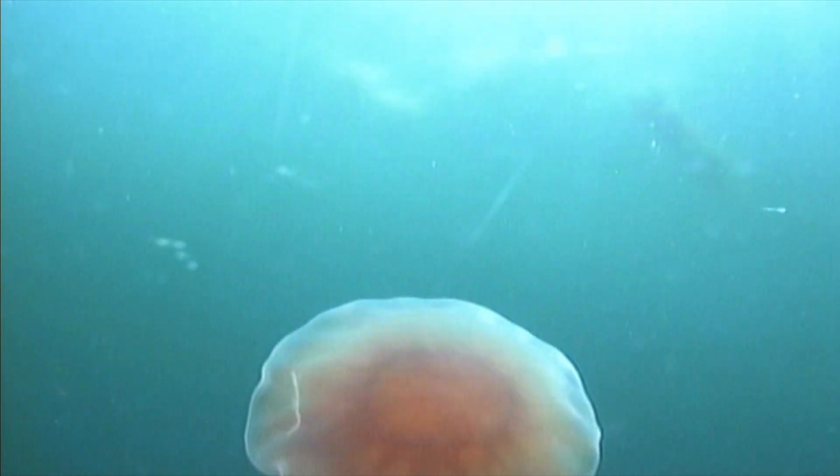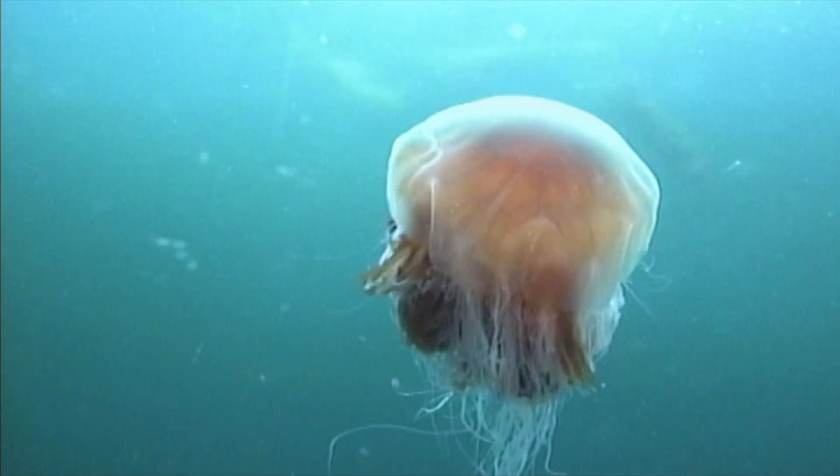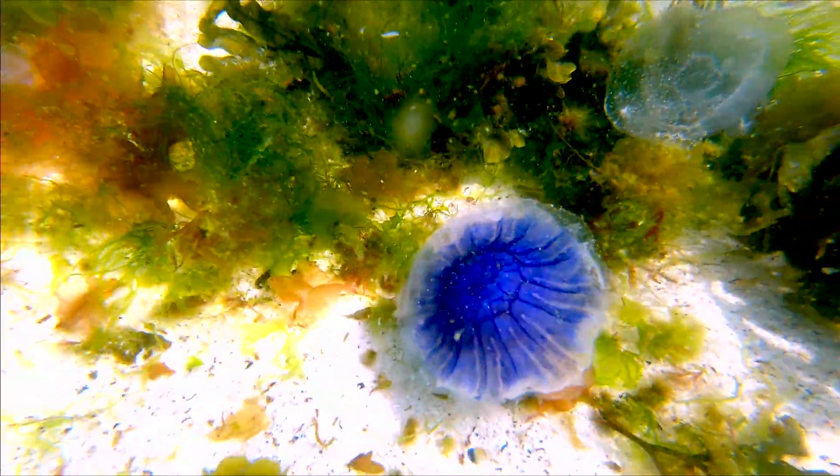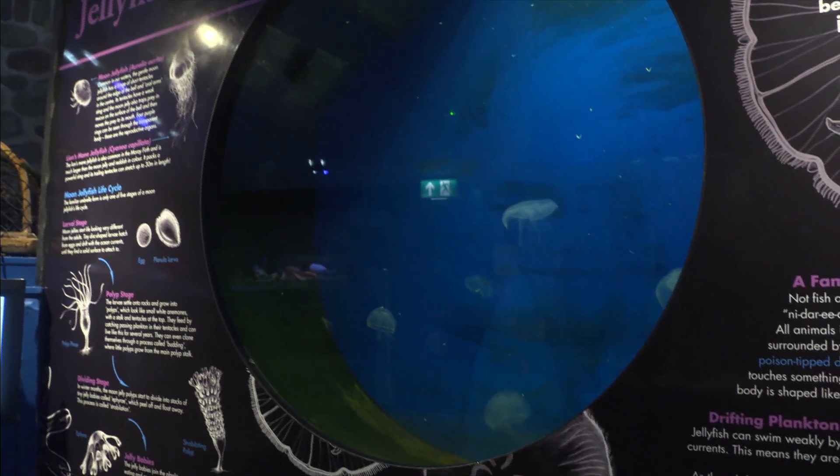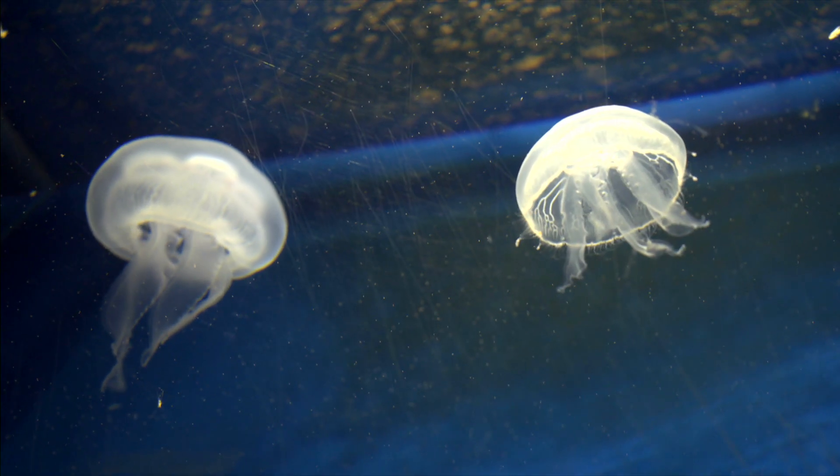It's jellyfish season around Scotland's coast. Every year these medusas reach adult maturity in the warmer Scottish waters, a potential hazard to those taking a dip. At Macduff Aquarium on the Moray Firth there's a comforting pane of glass between us and the jellies.